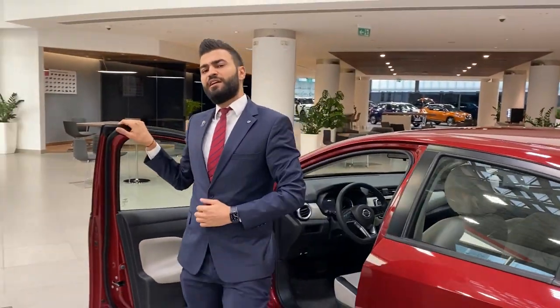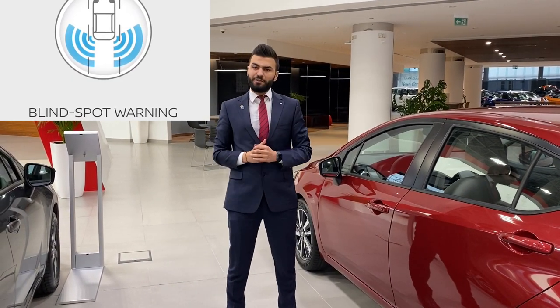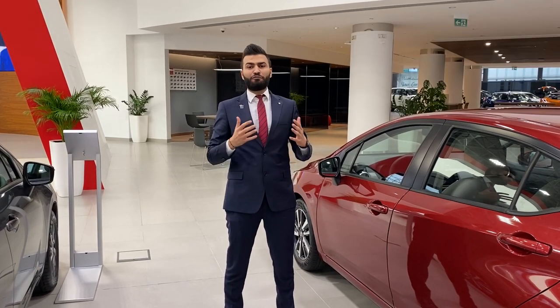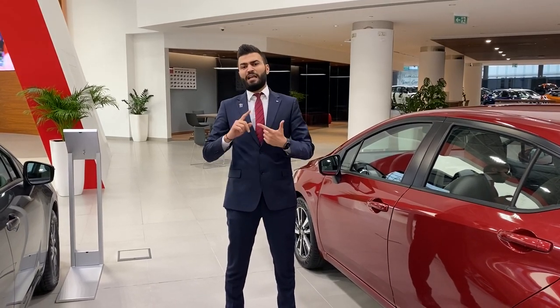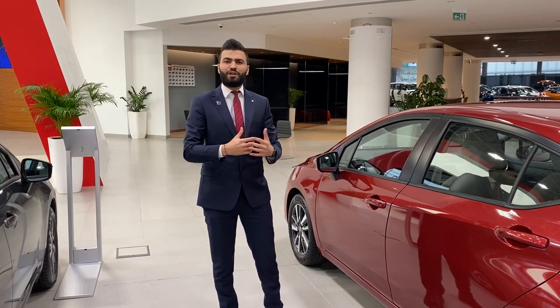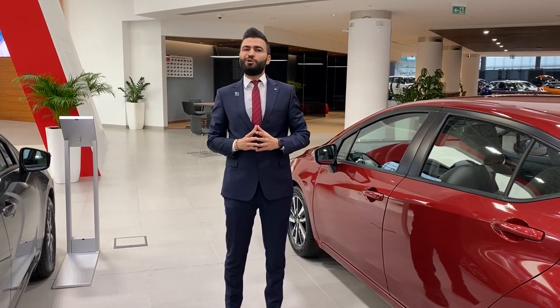The new Nissan Sunny is equipped with Nissan's latest safety technology, including blind spot warning, intelligent brake assist, ABS, electronic brake distribution, and brake assistance for sudden braking. This car has been rated five stars in the crash test in the US.